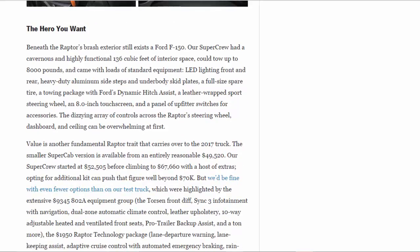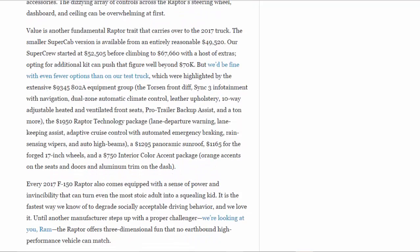Beneath the Raptor's brash exterior still exists a Ford F-150. Our Super Crew had a cavernous and highly functional 136 cubic feet of interior space, could tow up to 8,000 pounds, and came with loads of standard equipment: LED lighting front and rear, heavy-duty aluminum side steps, underbody skid plates, a full-size spare tire, a towing package with Ford's Dynamic Hitch Assist, a leather-wrapped sport steering wheel, an 8.0-inch touchscreen, and a panel of upfitter switches for accessories. The dizzying array of controls across the Raptor's steering wheel, dashboard, and ceiling can be overwhelming at first.